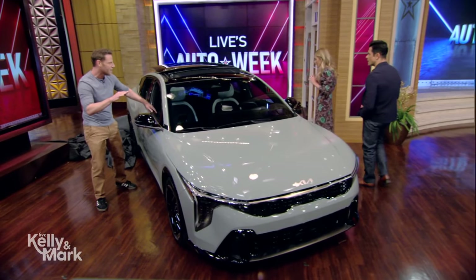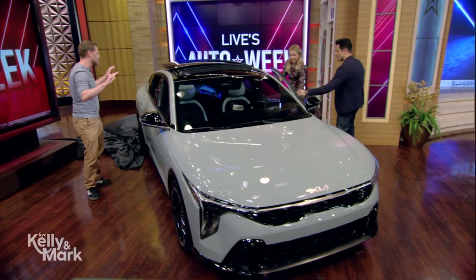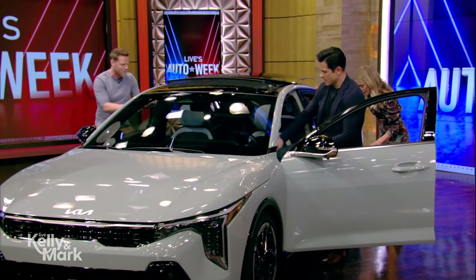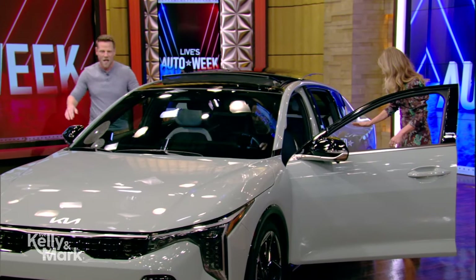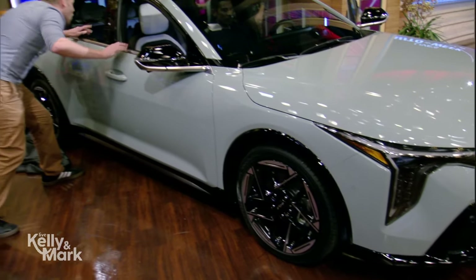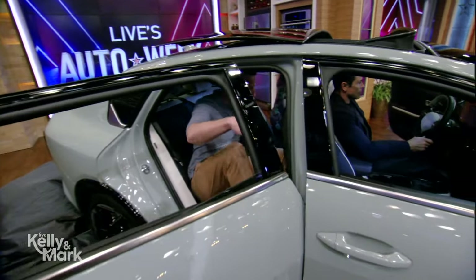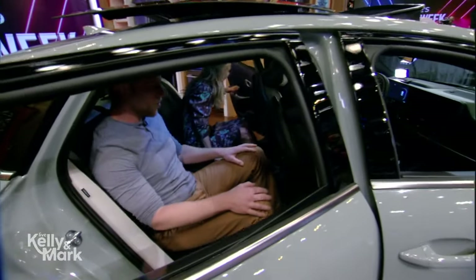This is a compact sedan, and if you look at it, stylistically there are so many interesting details. Check out the rear door handle here — it's just seamlessly built into the pillar. Oh, it's here! And I don't know if you want to join me in the back seat.